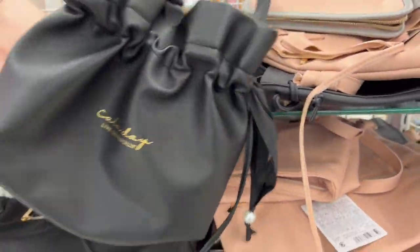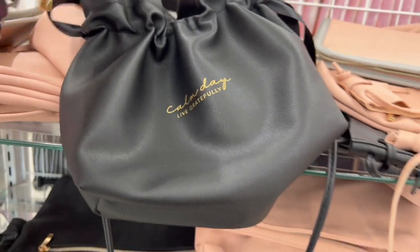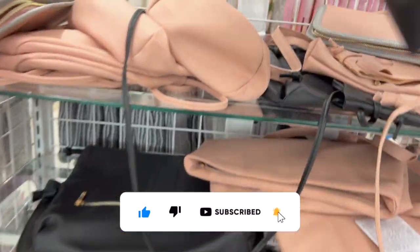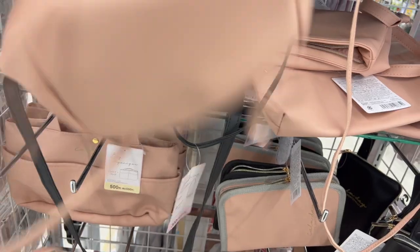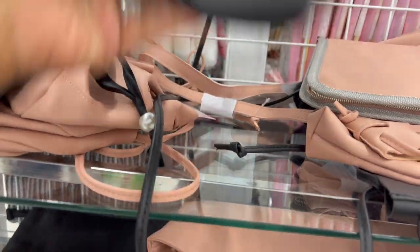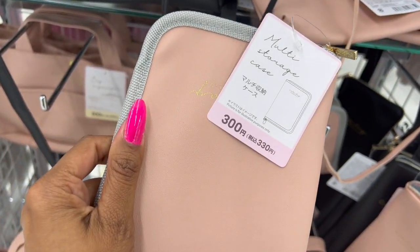They have some new little handbags — how cute! This one has little gold detailing and says 'Calm Day, Live Gratefully' with pearls. They have it in pink and black. There's also a little crossbody style. These are 500 yen — let's figure out what that is. They also have this one in black as well. These little crossbodies are actually kind of cute.